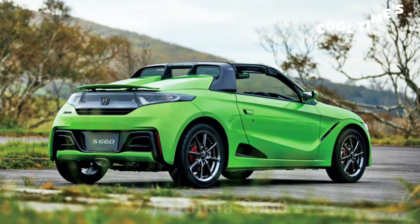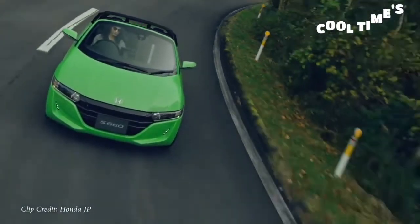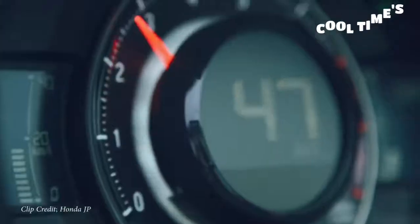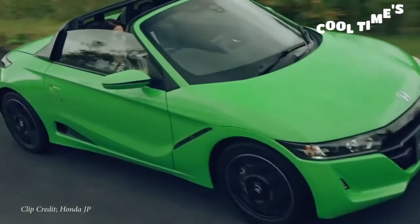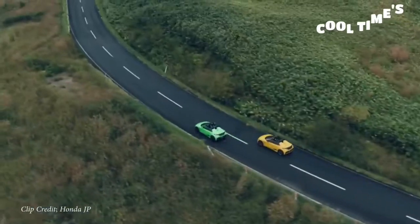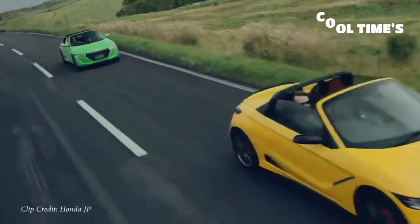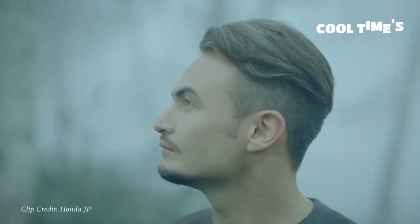Next on my list is the Honda S660, a car I don't think they'll ever bring to the US but it's still freaking cool. It's a mid-engined roadster exclusive to Japan, starting at roughly $18,600 — less than a new Civic. It comes with a turbocharged three-cylinder making 63 horsepower and 77 pound-feet of torque sent to the rear wheels through a six-speed manual or CVT with paddle shifters. It has a leather and Alcantara interior with an Alcantara flat-bottom steering wheel, new for 2020. It reminds me of the Honda Beat — an absolute blast to drive.